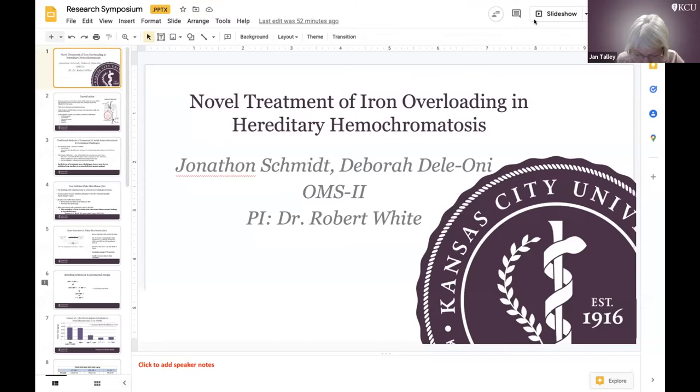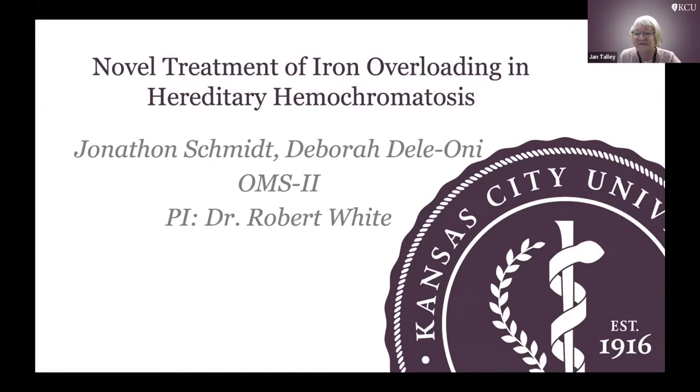The next presentation is by Deborah Deleone and Jonathan Smith. They shared a fellowship on Novel Treatment of Iron Overloading and Hereditary Hemochromatosis Mouse Model, with Dr. Robert White as the PM. Dr. Deleone: Hi, everyone. My name is Dr. Deleone, and today I will be presenting on Novel Treatment for Iron Overloading and Hereditary Hemochromatosis. This work was done with student Dr. Schmidt and Dr. Robert White this past summer.